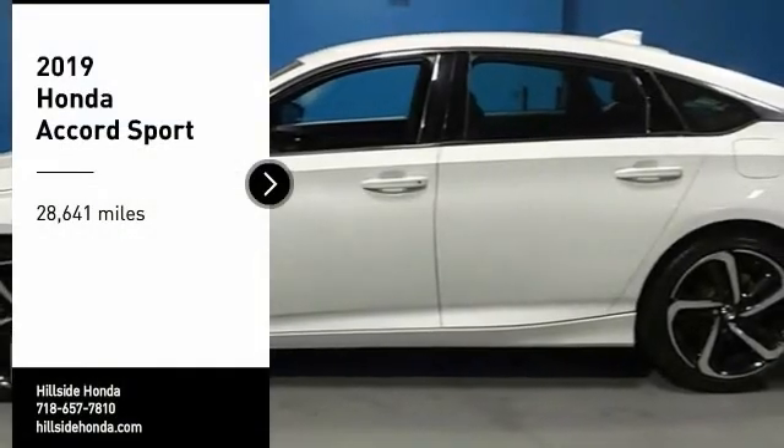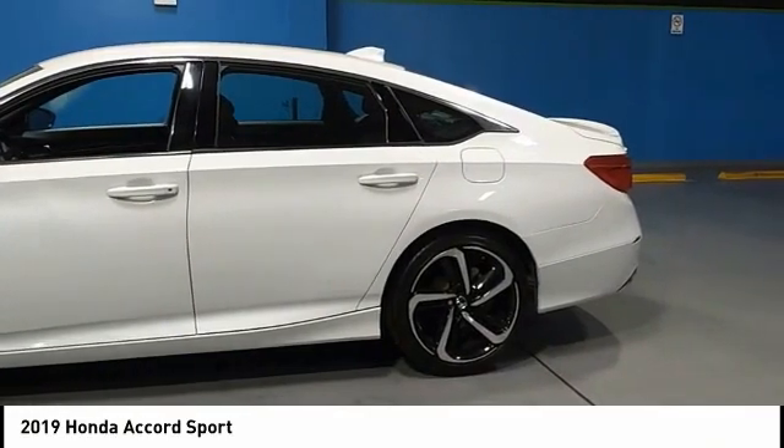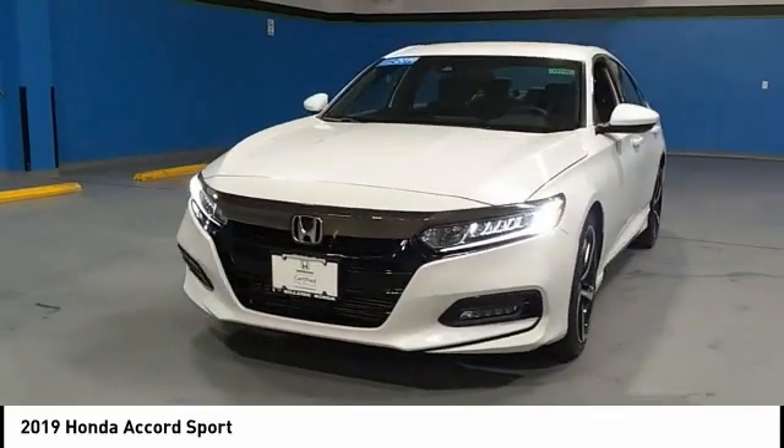You are going to love the 2019 Accord. Ingeniously simple, yet overflowing with luxury and technological creativity. All that and more in the Accord.